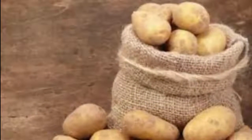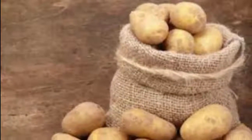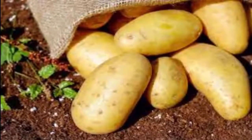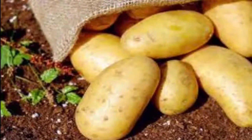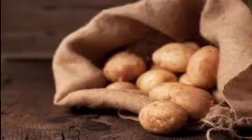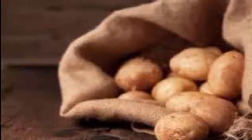Potatoes are a popular ingredient in many dishes throughout the world. They are excellent sources of vitamin C, vitamin B6, manganese, phosphorus, niacin, and pantothenic acid. But as it turns out, potatoes have many other uses outside the kitchen. Here are five surprisingly weird but practical uses for potatoes.